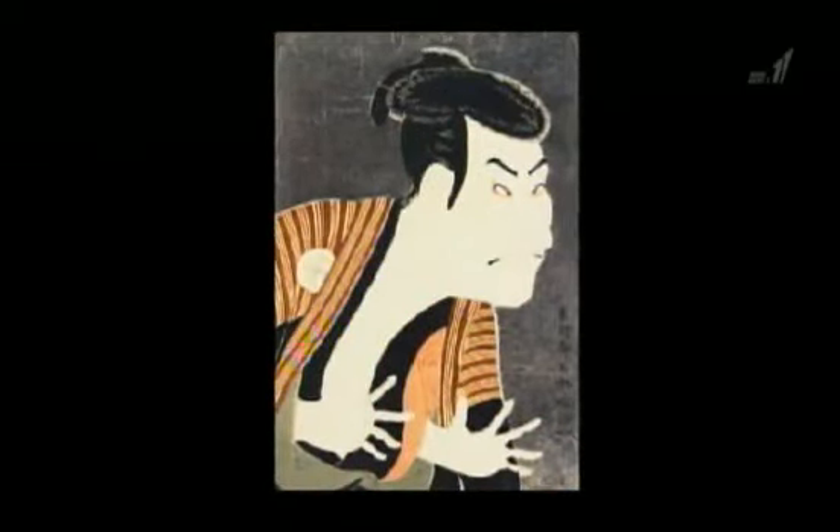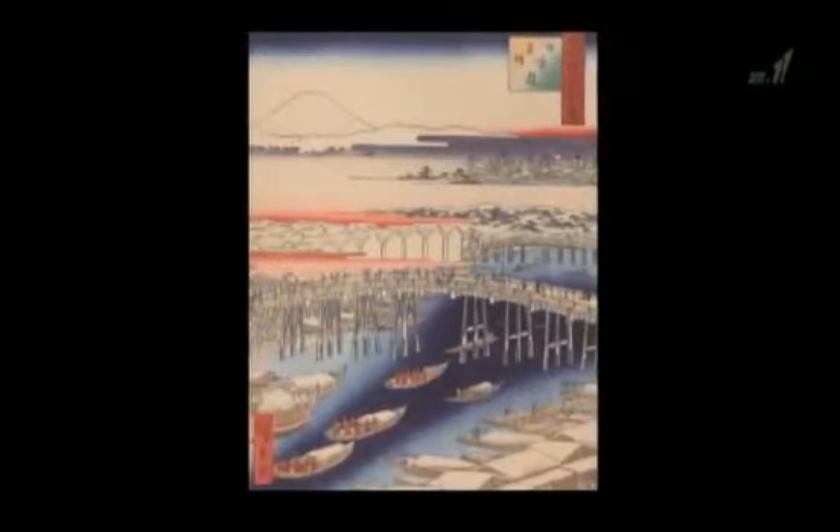Ukiyo-e woodblock prints, a traditional Japanese art form. They've depicted everything from beautiful women and kabuki actors to famous landscapes — motifs close to the heart of Japanese in centuries past.